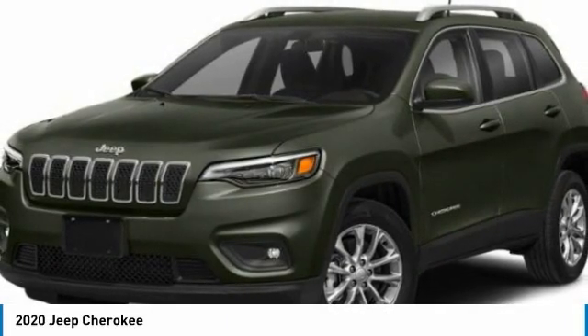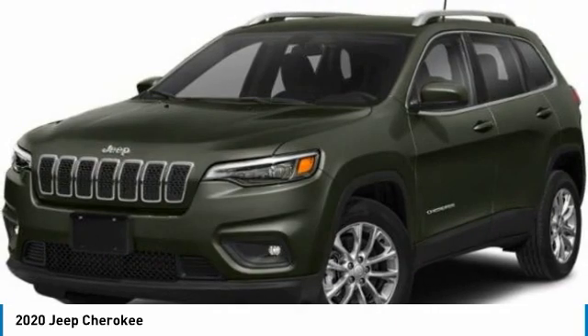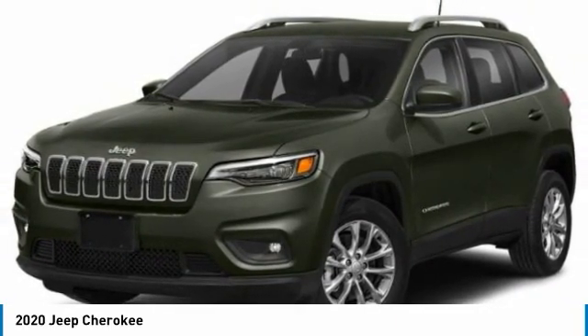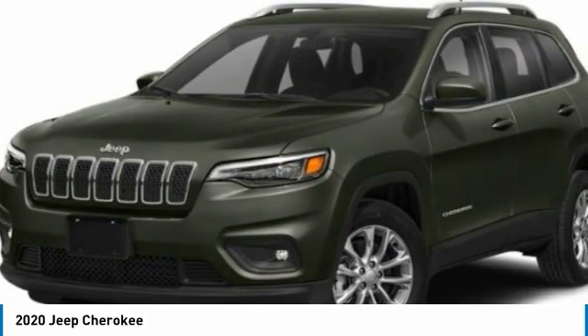Make a great choice today with the 2020 Cherokee. The Jeep Cherokee offers superior off-road capability. This makes the Cherokee a fine choice for families who venture off-road or vacation in the mountains or other remote areas.